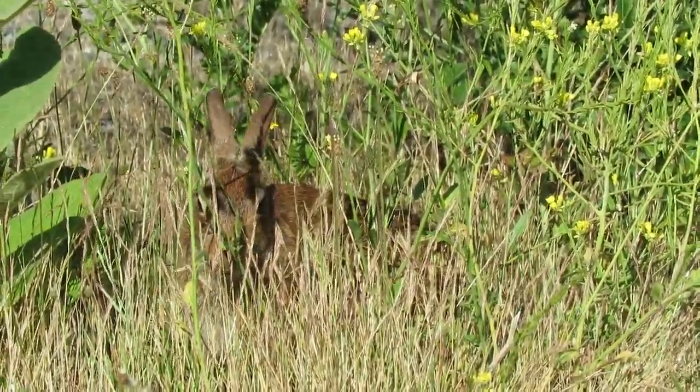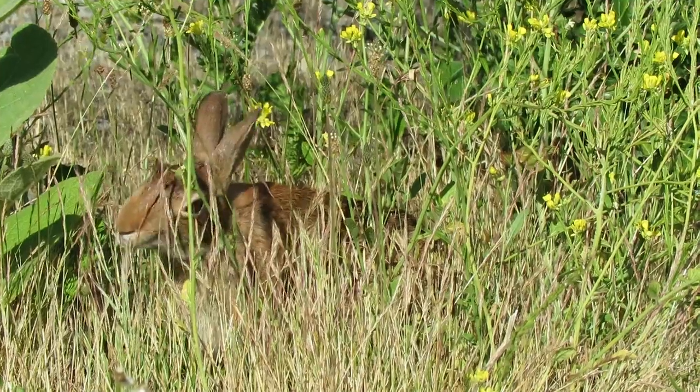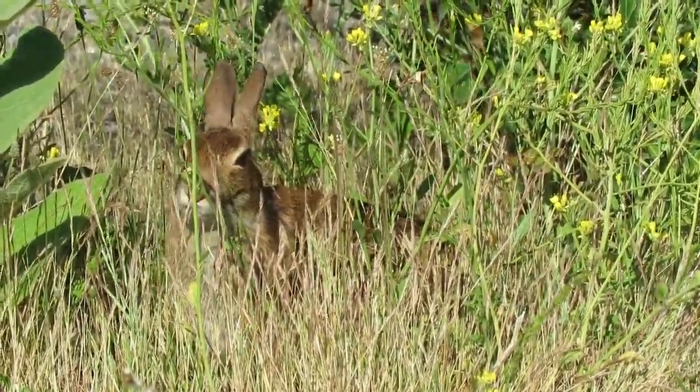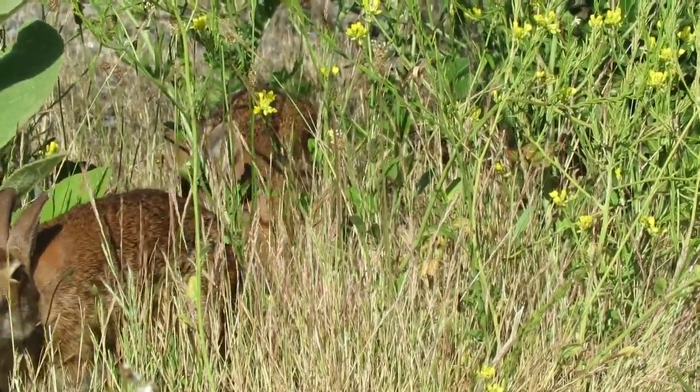A lot of swallows flying around catching bugs. And this rabbit, well, he's having a little snack. The swallow flew by. Here comes his buddy — he's got two rabbits now.